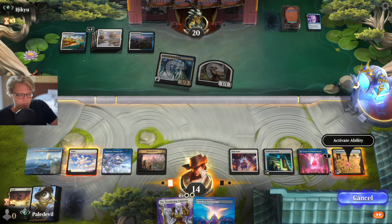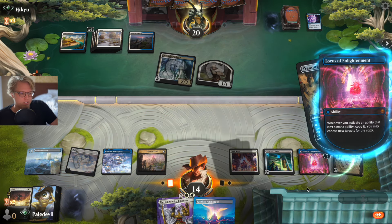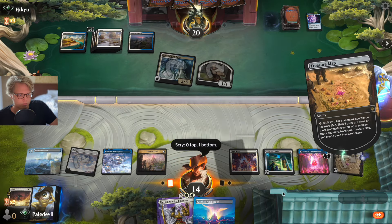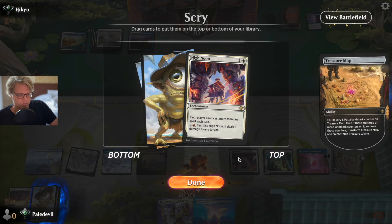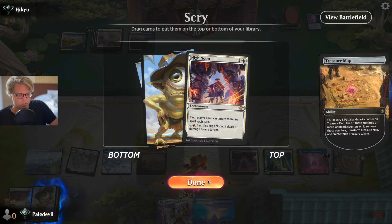Let's activate — I'll scry twice. That's pretty cool. Yeah, that's how we win.